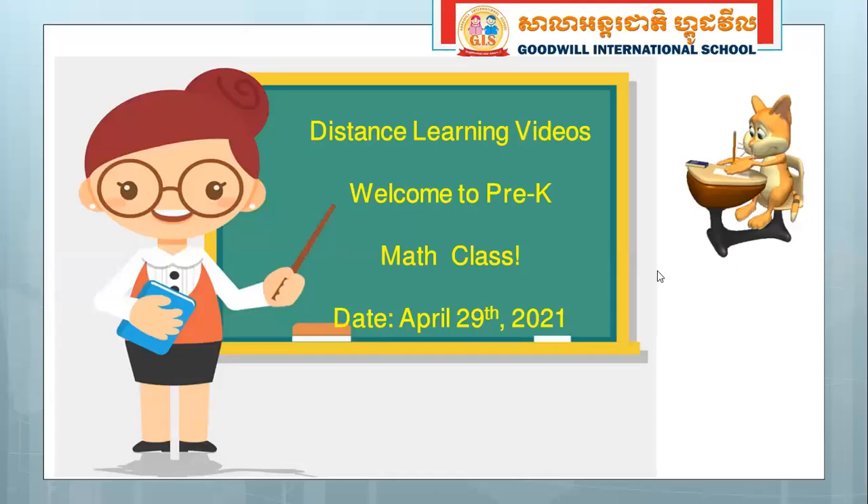Hello, my beloved children. How are you today? Welcome again to our class. This is Teacher Stephen. Are you ready to learn with me? Let me guide you through the lessons today.